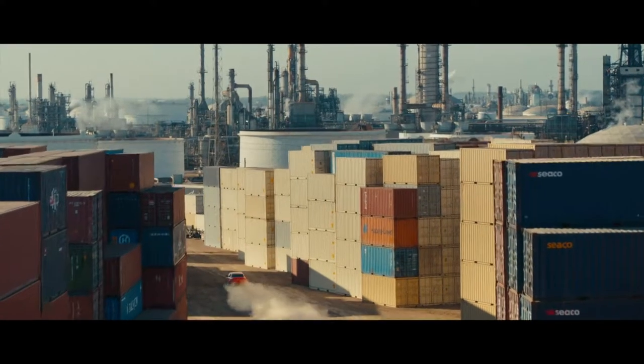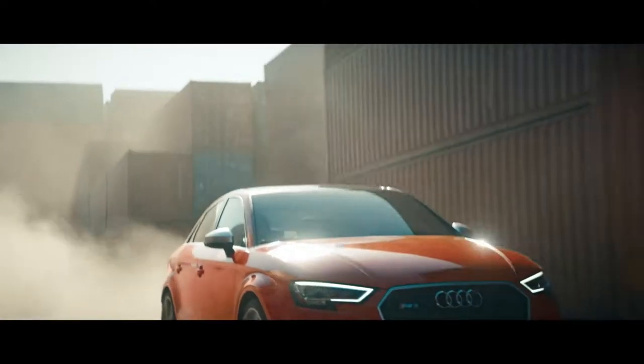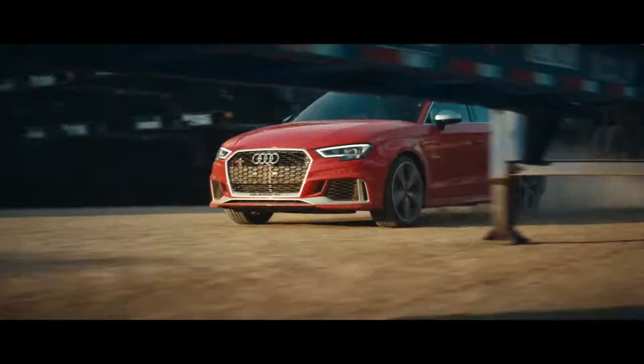Since the rally race days and on, competing against six and even eight cylinders, Audi dominated the track with just five. The all-new RS3 carries on that 40-year legacy with our most powerful version yet.